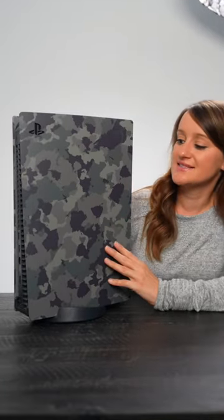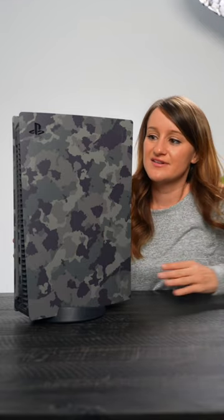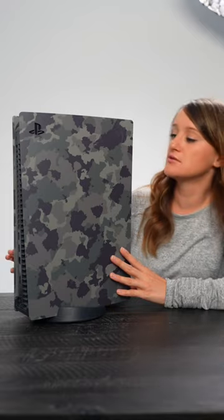This is actually really cool because it has like a matte finish to it. So not only does it look awesome, it actually feels really good too. I'm obsessed.